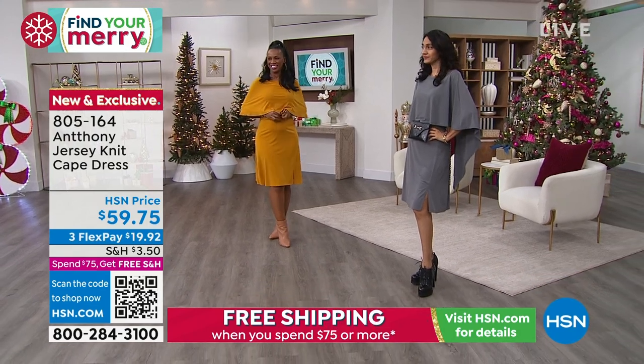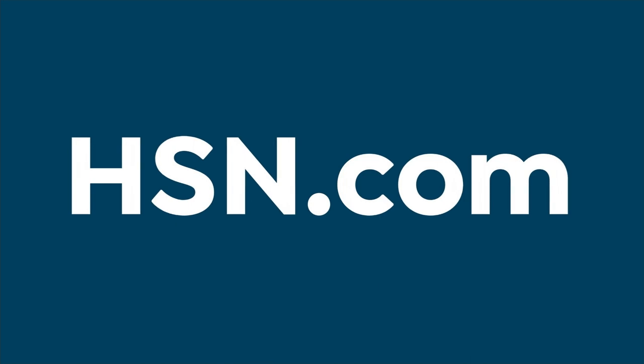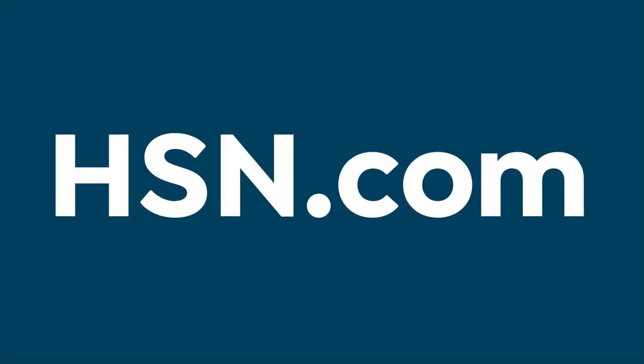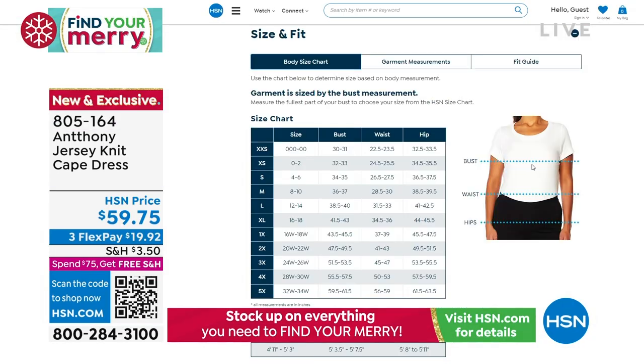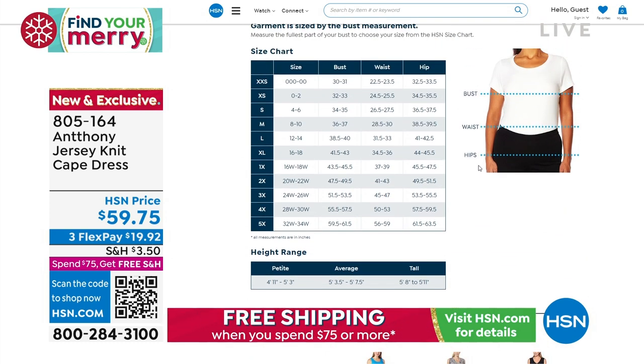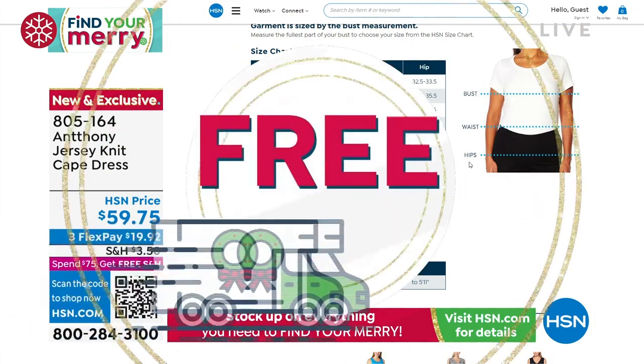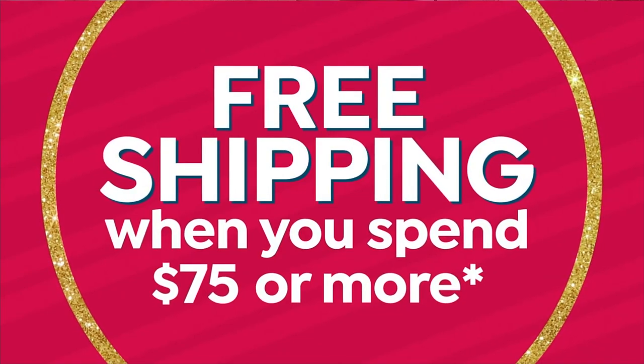The item number is 805164. If you have any questions about sizing, go to hsn.com — we have a great new sizing chart there to help you shop for the proper size and be happy with everything. We cannot wait any longer — it is time.